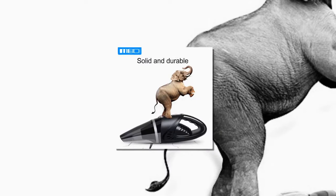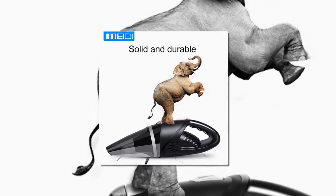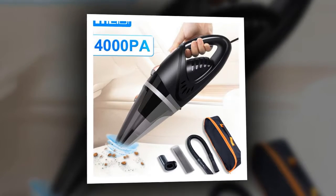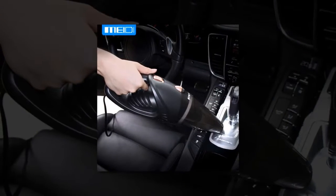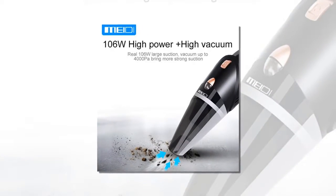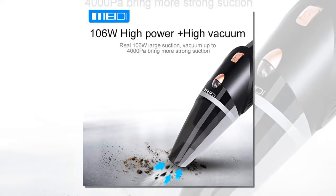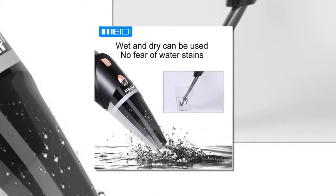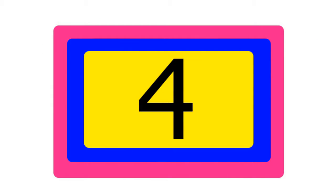Item number five is the car vacuum, 12 volts, 106 watts. Brand name: item type vacuum cleaner. External testing certification: CCC. Material type: ABS plus PC. Special features: wet and dry dual use. Item width 11 centimeters, item height 12 centimeters, item weight 1.2 kilograms, item length 38 centimeters.